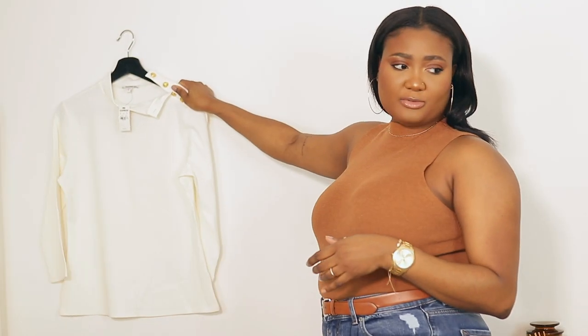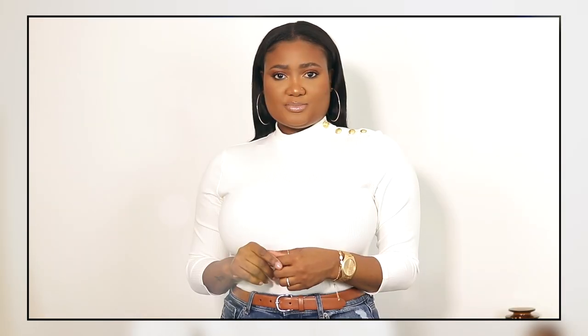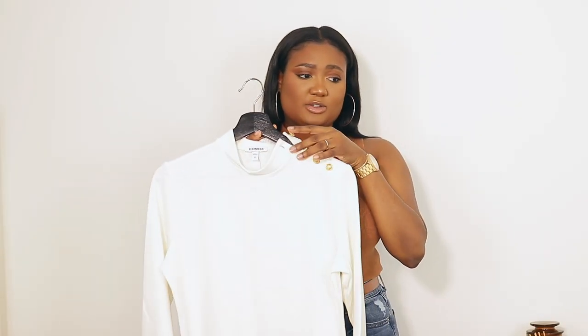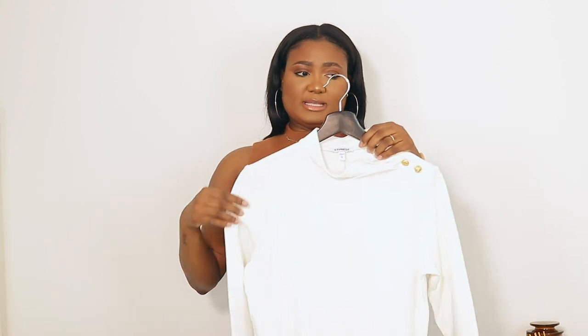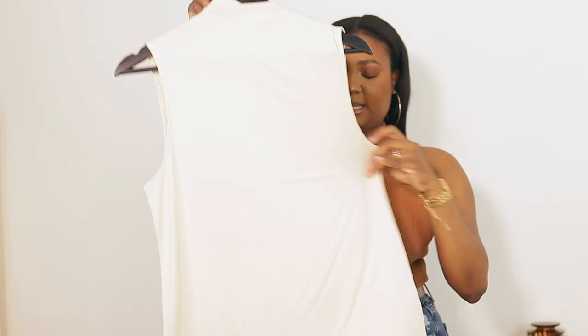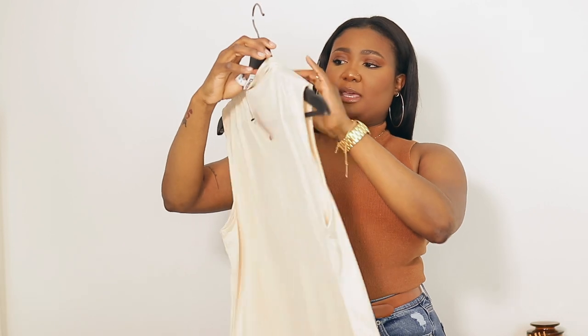This is an ivory sweater, originally $40. I got this in a size large simply because I wasn't sure how stretchy it was, but it is definitely stretchy and it feels amazing. It's so pretty — it has details on one side and the other side is plain, just to give you a little something different. Very stretchy, very nice.